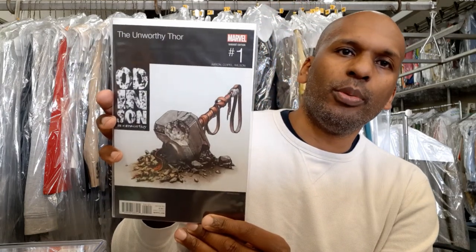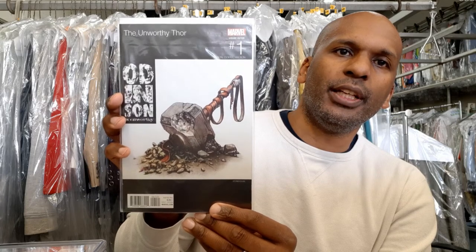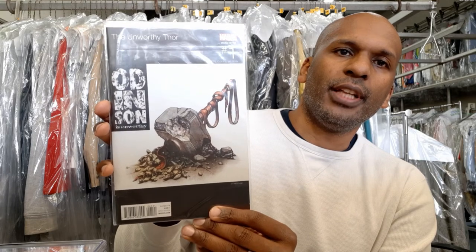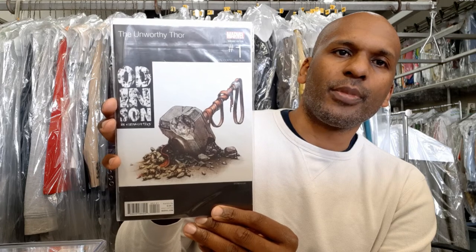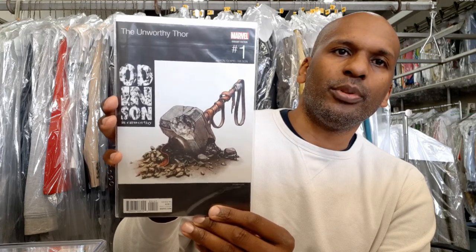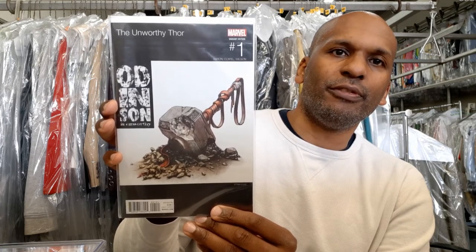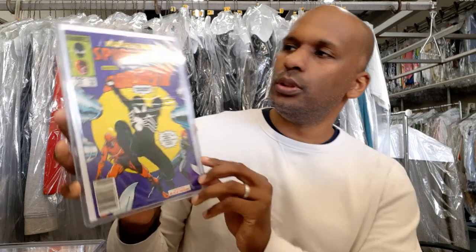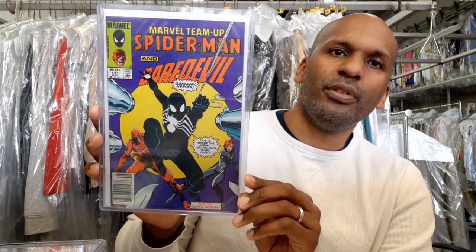Here's Unworthy Thor number one — a homage to De La Soul's second album, De La Soul Is Dead. It's a very subtle homage. The De La Soul album features a broken flower pot because they were trying to change their image after the first album — people considered them too soft, too hippie — so they said we're not flower children anymore.